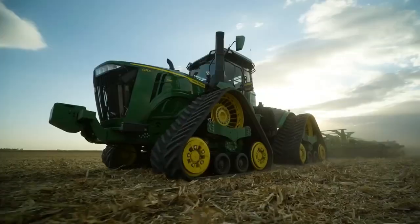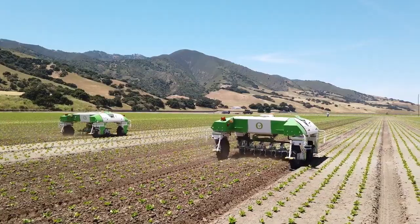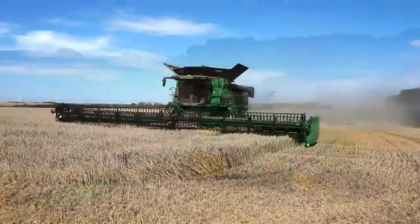Greetings, enthusiasts of agricultural technology. Today, we delve into the realm of cutting-edge machinery for modern agriculture and mining.